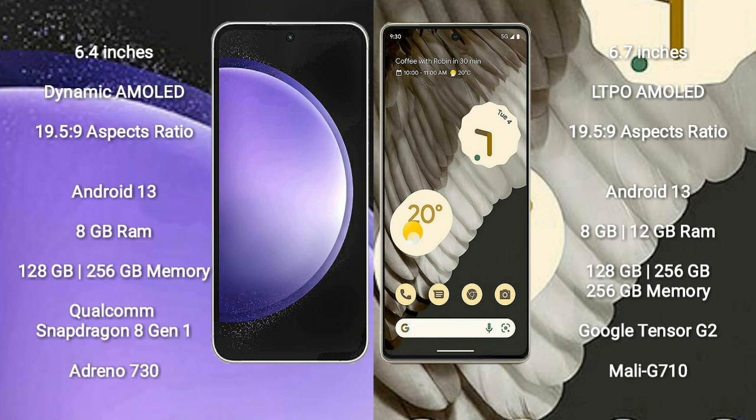Samsung Galaxy S23 FE comes with 8GB RAM, 128GB or 256GB internal storage, and a Qualcomm Snapdragon 8 Gen 1 processor with GPU Adreno 730. Google Pixel 7 Pro comes with 8GB or 12GB RAM, 128GB, 256GB, or 512GB internal storage, Google Tensor G2 processor, and GPU Mali-G710.